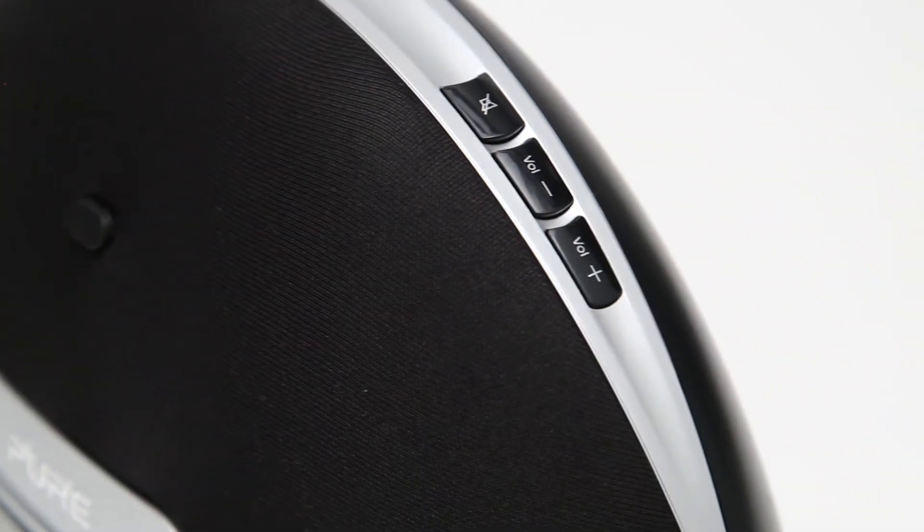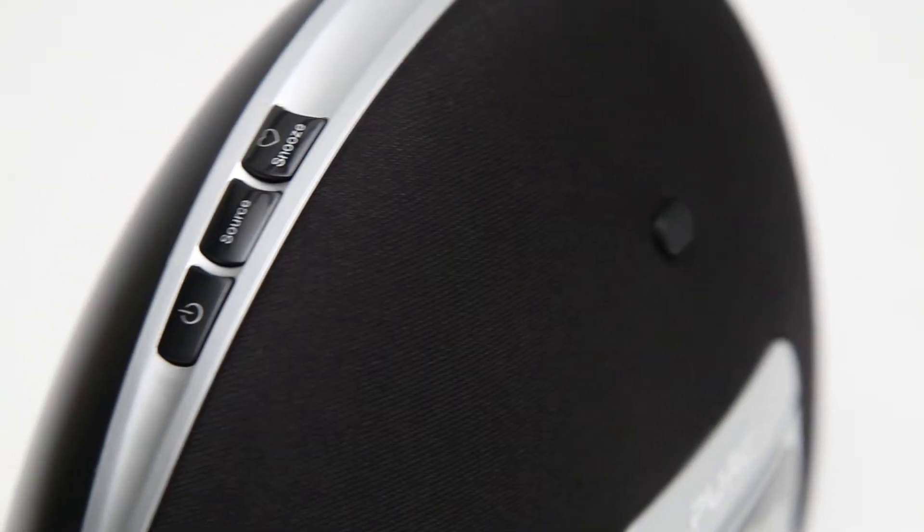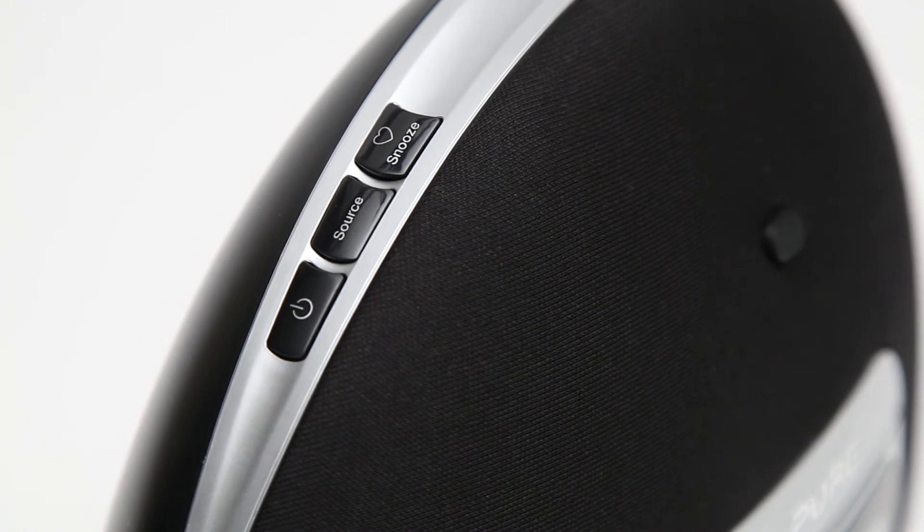Contour 100i packs quite a punch for its size, generating 20 watts of detailed room-filling sound. Great in the lounge and in the kitchen, Contour 100i is also ideal for the bedroom with its two alarms, snooze button and sleep timer.